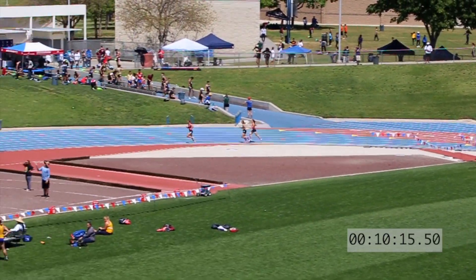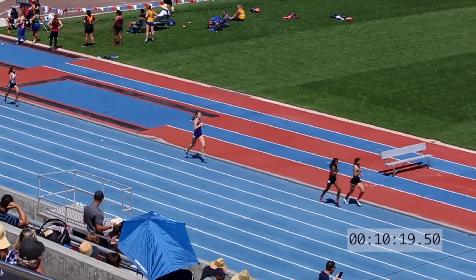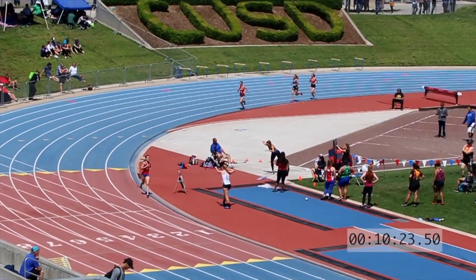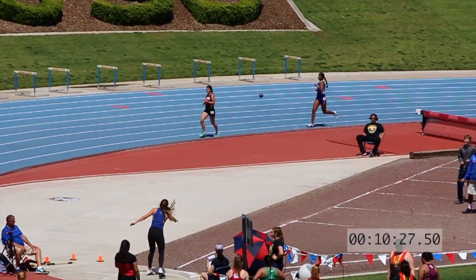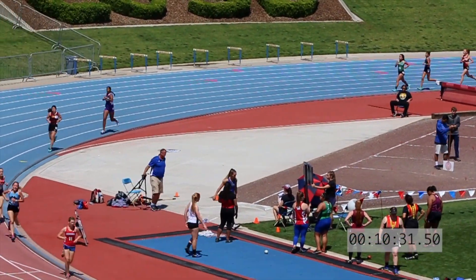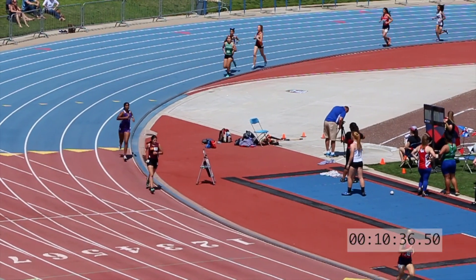With Juliette Fletcher just lurking behind in third. Miramontes in fourth and Hutchinson starting to pick it up in fifth. Battle up front — we're at 10:30 right now, so that will be just over the 11-minute barrier.